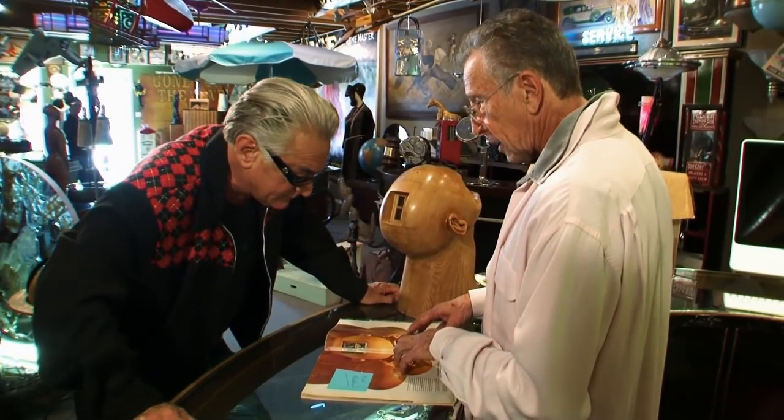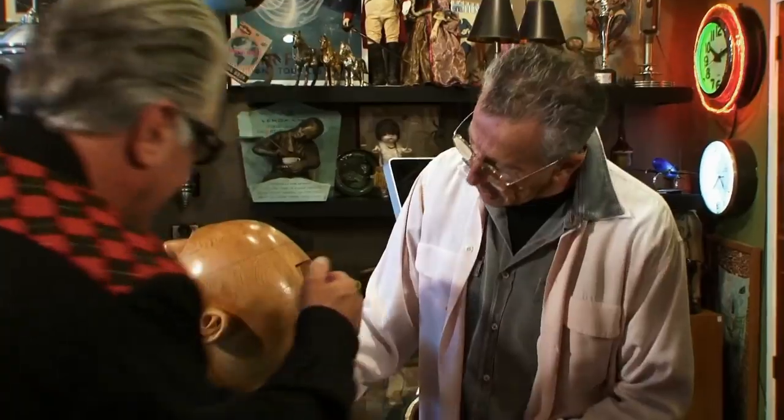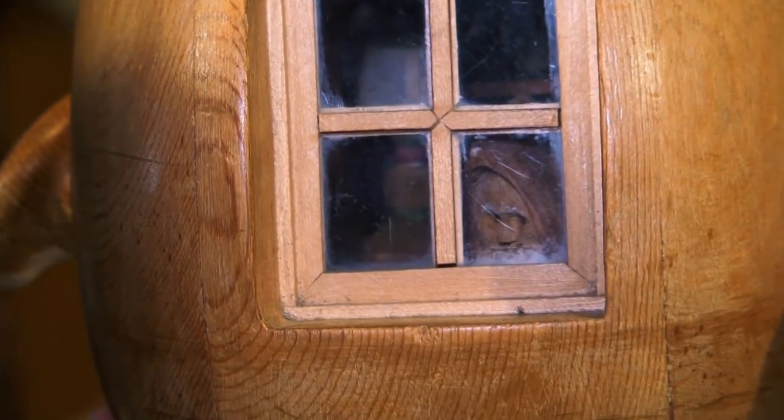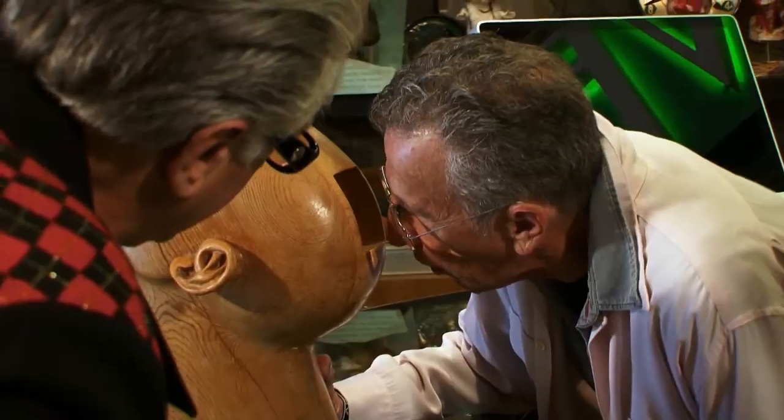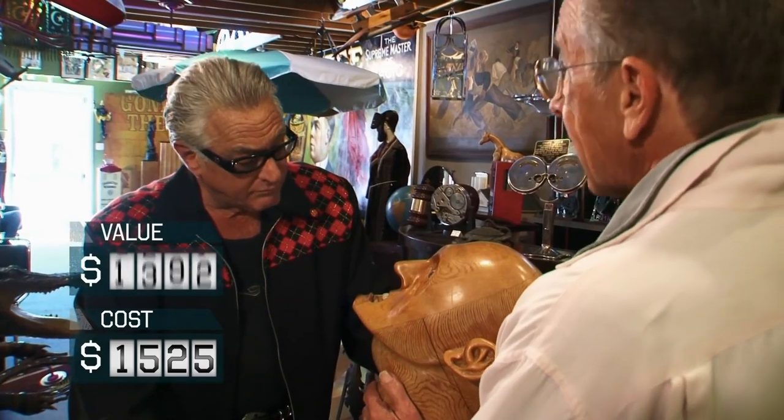The box turned out to contain a creepy sculpture of a wooden bust with real inset dentures and glass eyes, along with a window in the back of its head that revealed an entire scene taking place inside the statue's brain. The rather odd piece turned out to be a collector's item valued at six thousand dollars. The only problem: Barry was too enamored with the head and ended up keeping it for himself.